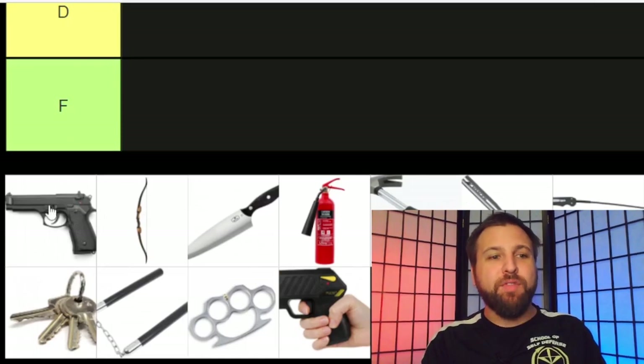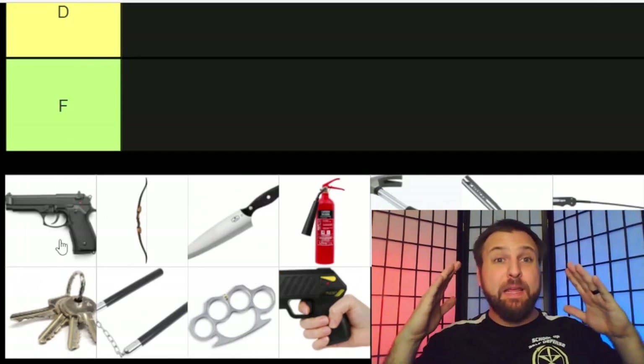Right off the bat we're getting into a pistol, a gun. One thing I want to immediately address is acknowledging the fact that a pistol is not a readily available weapon for every person. There are a lot of countries, cities, states, and locations where it is illegal to have a gun.